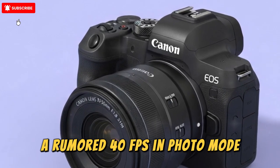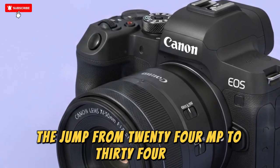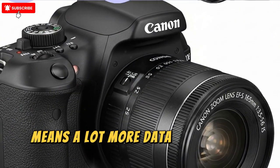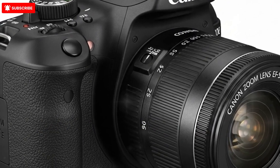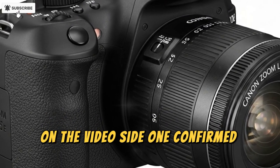There's also the frame rate — a rumored 40 fps in photo mode. Keep in mind the jump from 24 MP to 34 MP means a lot more data to push per frame, so the processing burden will be heavier. On the video side, one confirmed spec is open gate.